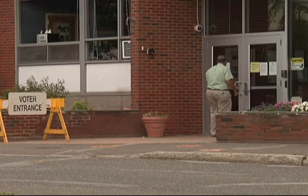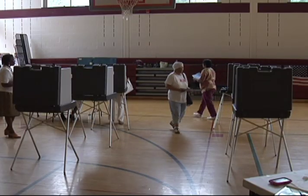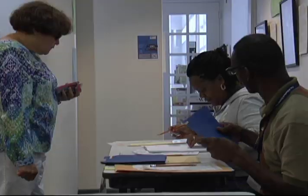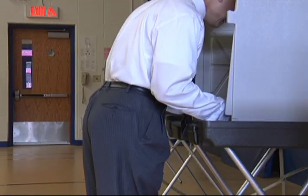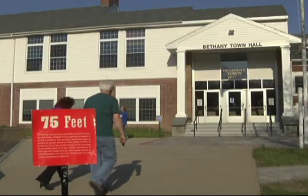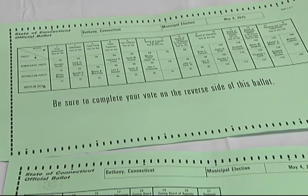So where do you vote? Your polling place will usually be at a school, library, or other public building. Your town's registrar of voters can help you locate your polling place, or you can look it up online at the Secretary of the State's website. When you arrive at the polling place, you'll have the chance to examine a sample ballot and ask questions about it.